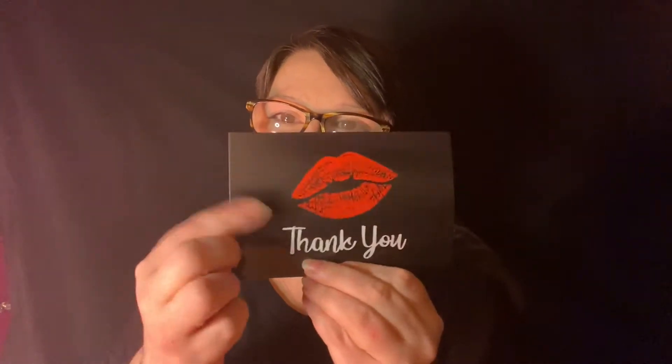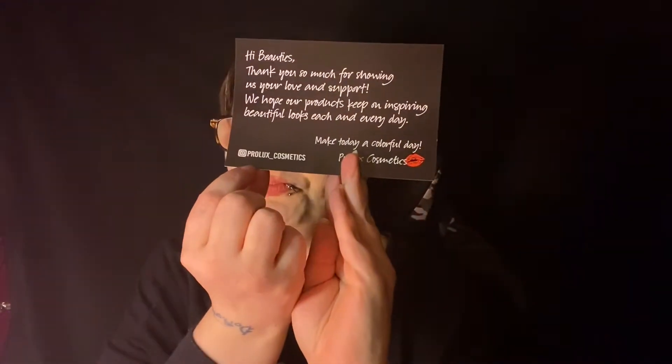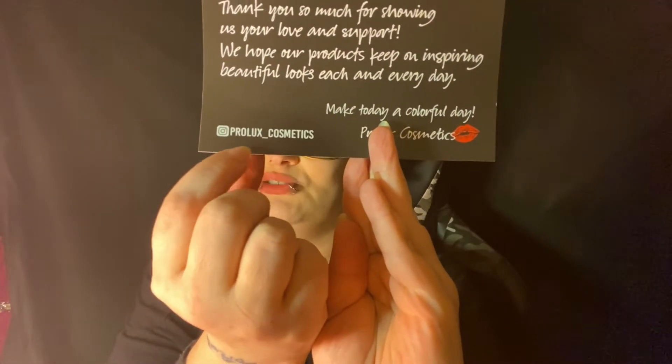We have a card here — it says 'Thank you' with some lips on it. 'Hi beauties, thank you so much for showing us your love and support. We hope our products keep on inspiring beautiful looks each and every day. Make today a colorful day. Pro Luxe Cosmetics.' That's their handle, in case you guys want to look them up. I'll be putting their Instagram handle and a good friend of mine's page name at the end of the video.